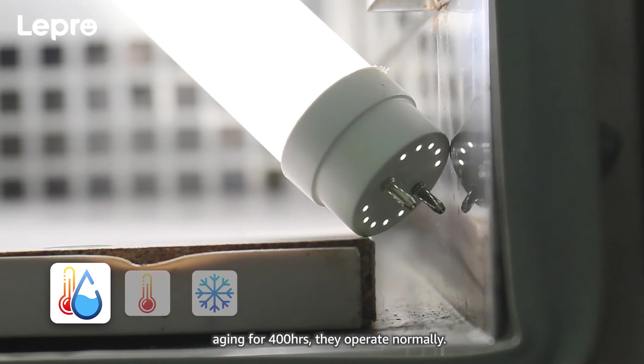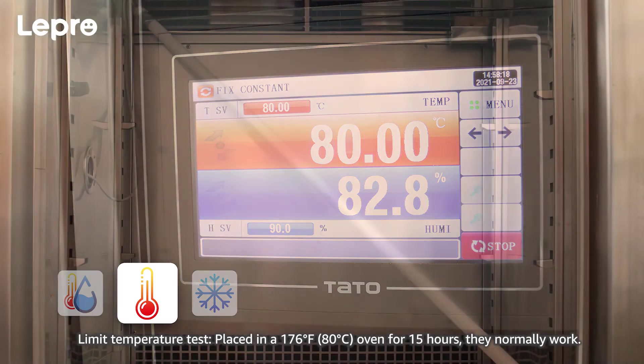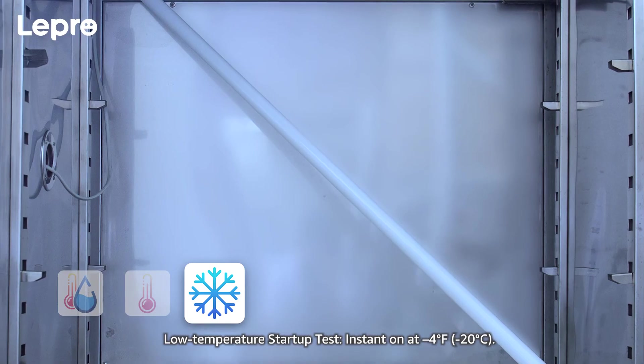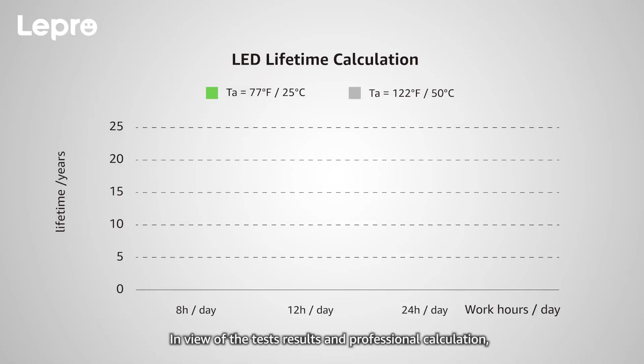They operate normally. Second, the Limit Temperature Test: placed in a 176 degrees Fahrenheit oven for 15 hours, they normally work. Third, the Low Temperature Startup Test: instant on at negative 4 degrees Fahrenheit.